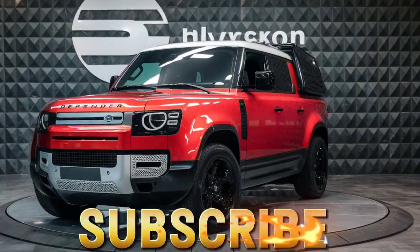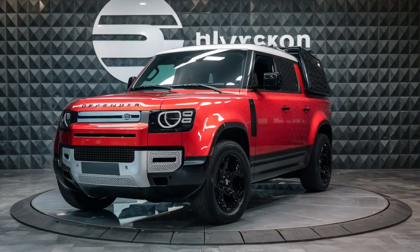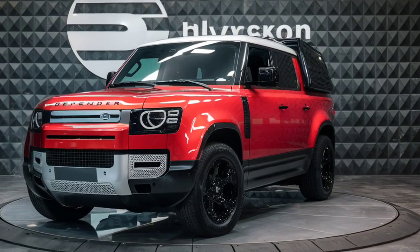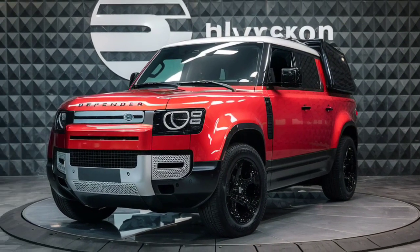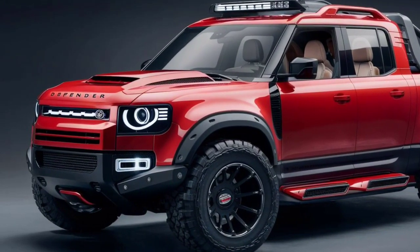Hey there, truck fans, welcome back to ZK Car Reviews. Today we're excited to bring you an in-depth look at the highly anticipated 2025 Defender pickup — from its rugged design to its impressive capabilities, we'll cover it all.